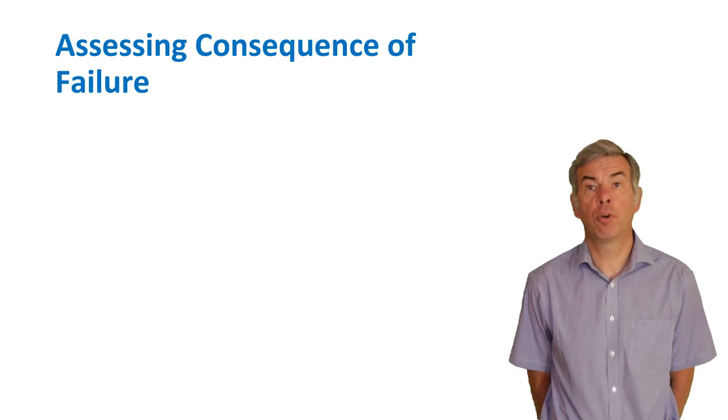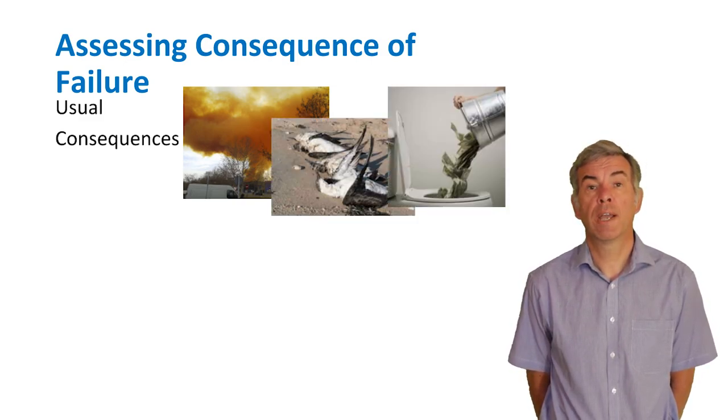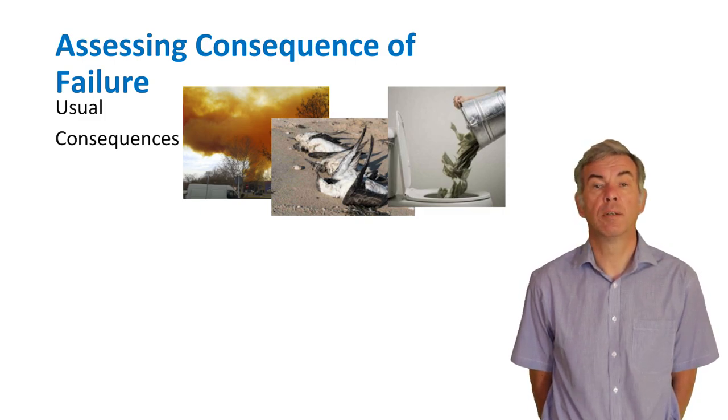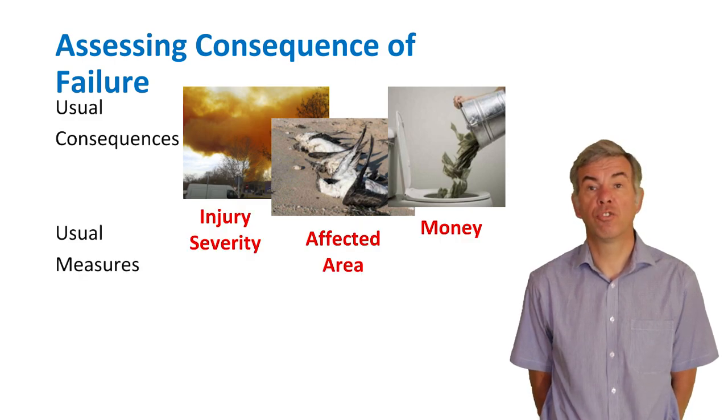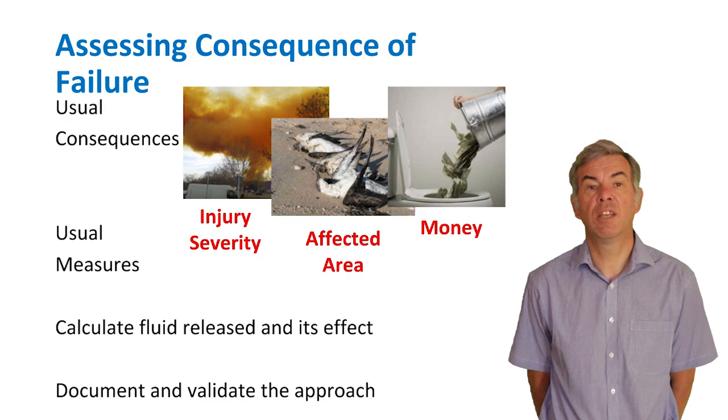Now we understand how the equipment might fail, it should be possible to estimate the consequence of failure. Usual consequences include health and safety impacts such as the release of a toxic cloud, environmental impacts such as loss of containment into a waterway, or economic impacts like shutdown of operations to effect repairs. The worst possible consequence is not always the most likely. Consequence of failure can be expressed as injury severity, affected area, or cost. Using a qualitative approach it can be categorised as high, medium, or low, or on a scale of A to E. A quantitative approach allows calculation of the volume of fluid released and its effect on people, property, the environment, or the business.